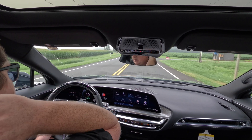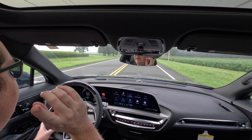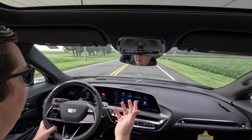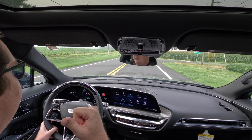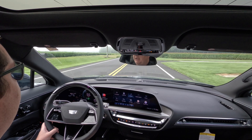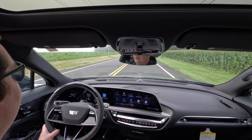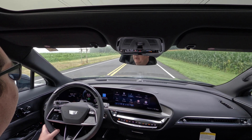One thing I really like is these headrests — they actually have speakers in them. When I have music on, it plays a little bit of volume through those headrests, which makes it really cool to hear. Let's keep driving. We're going to get up to the highway in a second and turn on Super Cruise.